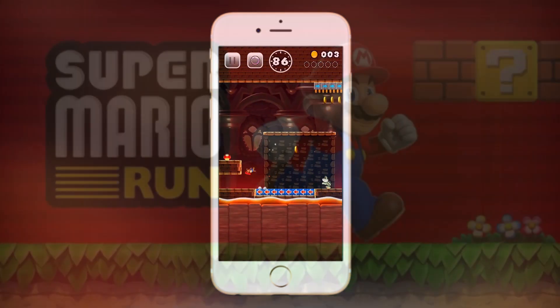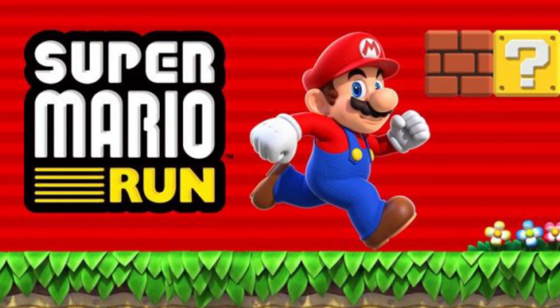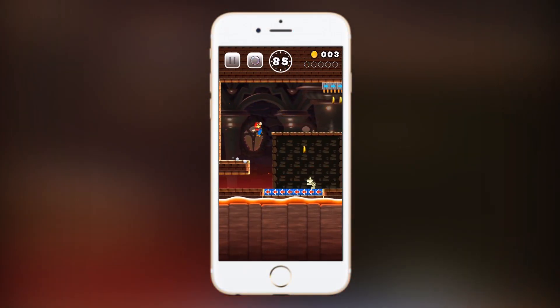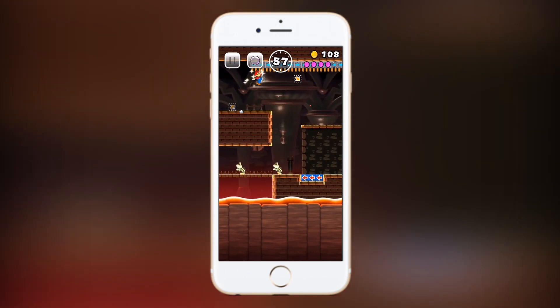This is definitely going to be one of the very highest quality endless runners available on iOS, and I'm definitely excited that Nintendo is bringing it to mobile devices. We'll just have to see if it actually continues to do as well as Pokemon Go has done. Give me your opinions on Super Mario Run in the comment section down below.